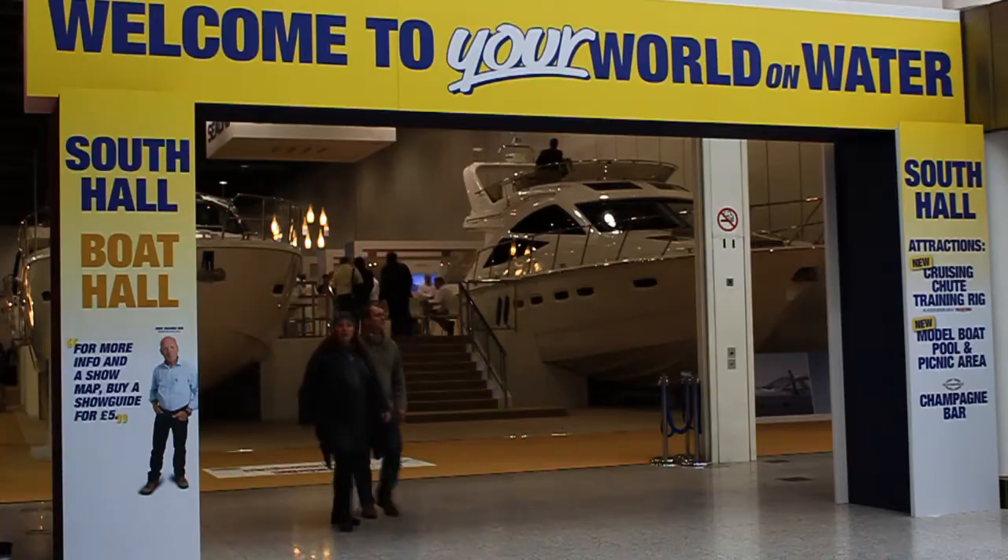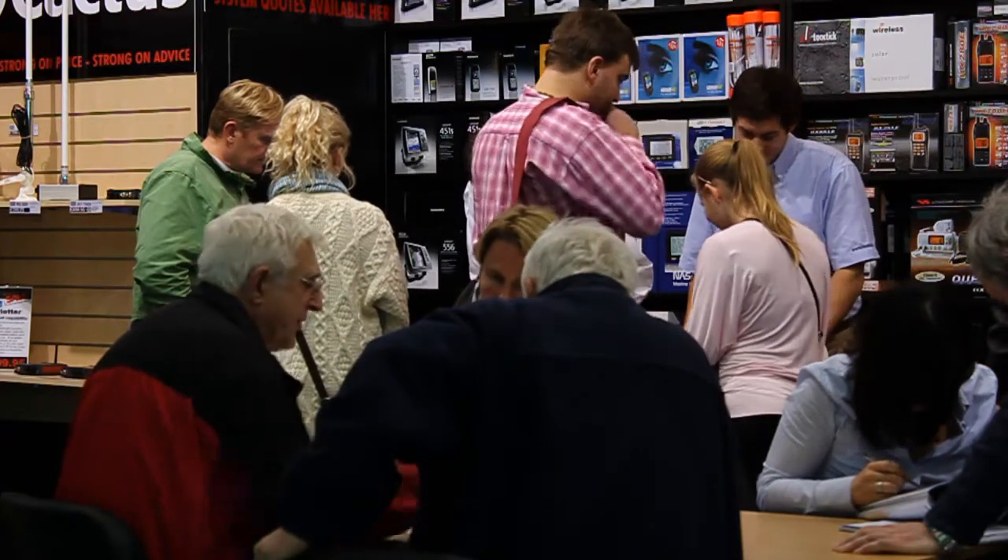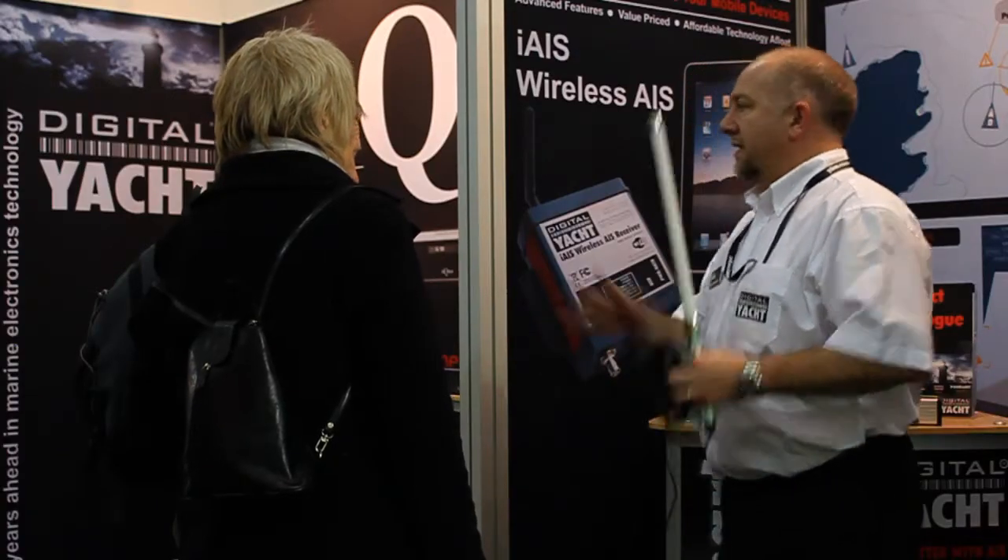Every year at London Boat Show a whole host of new products are introduced and first off we're going to see Digital Yacht, a leading supplier of AIS products, and in particular Paul Sumner who's their Chief Technology Officer. They're introducing a new product called Boatronet.